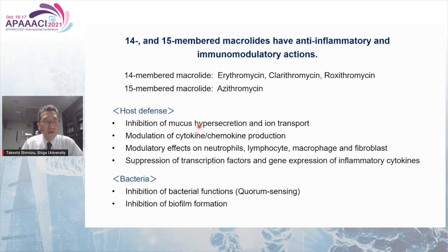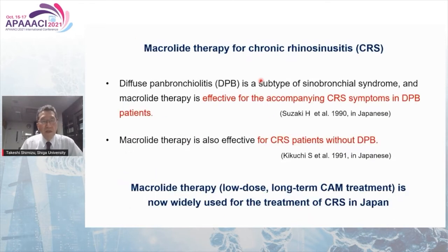Macrolide therapy acts against host defense and bacterial function. DPB is a subtype of sinobronchial syndrome, and macrolide therapy is effective for the accompanying CRS symptoms in DPB patients. It was then found that macrolide therapy is also effective for CRS patients without DPB, and low-dose long-term erythromycin treatment is now widely used for the treatment of CRS in Japan.